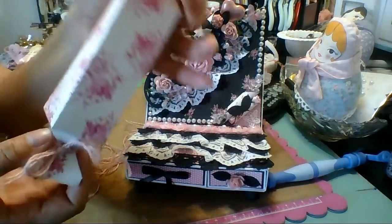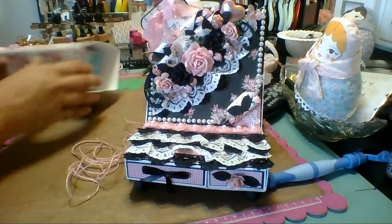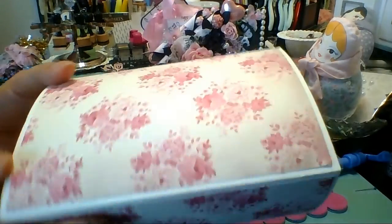She made this cute little candy box — it's so cute. And look at this — I don't know if this was a box she covered, but look how pretty it is.